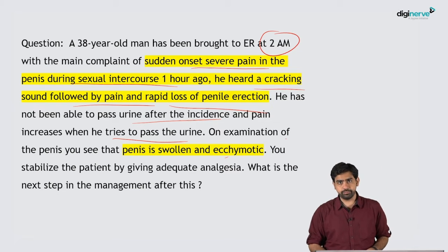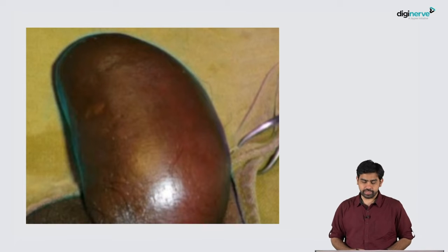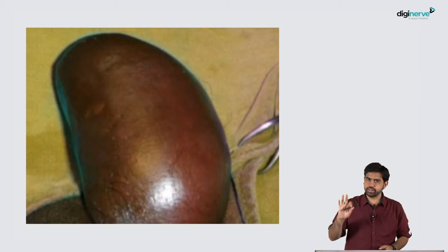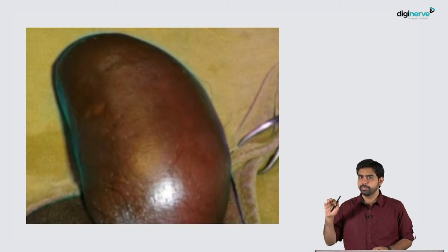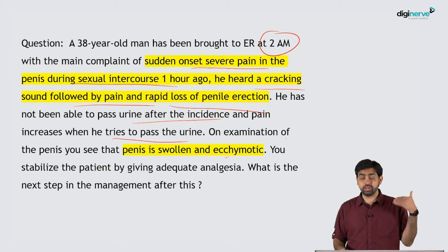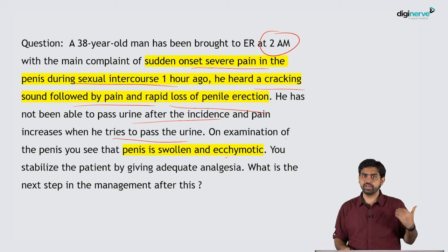Here is an image of that particular patient — the penis is swollen, ecchymotic, and it is a fresh injury. This patient is having a penile fracture. At the same time, in this particular patient, you also suspect that the patient might be having a urethral injury along with it.